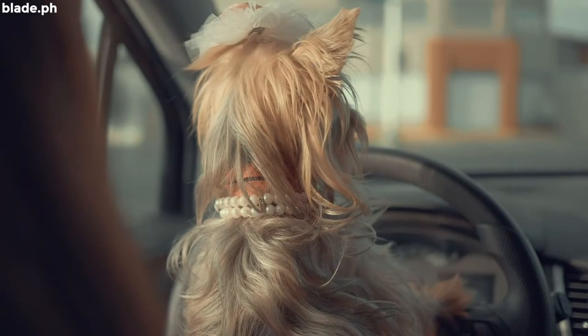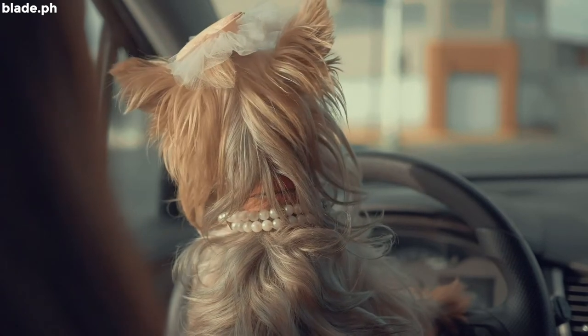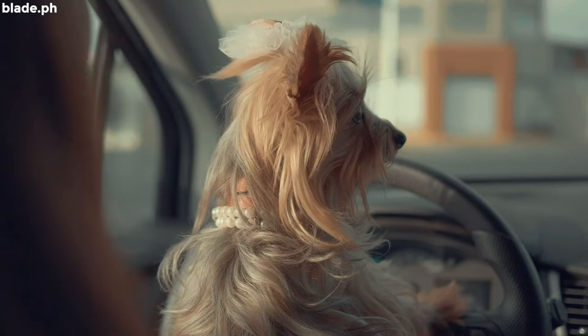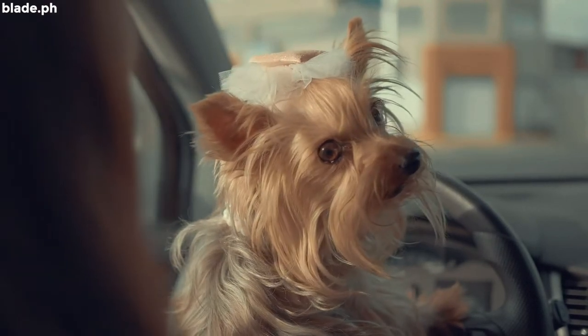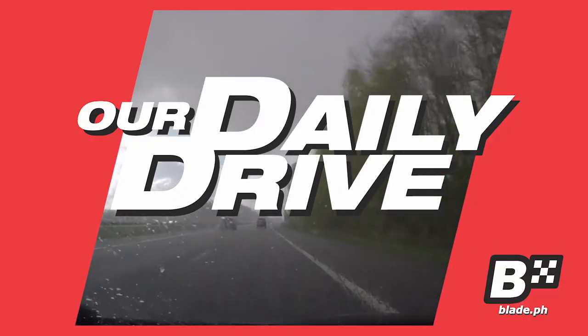However, do keep in mind that bringing your pet would require him or her to sit inside your car for a few minutes, or even hours. As such, it is better to be prepared with a few things to keep you and your furry friend safe while on the road. Welcome to our daily drive — everyday tips for the everyday driver.